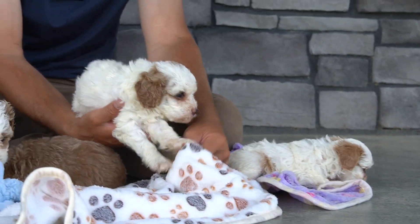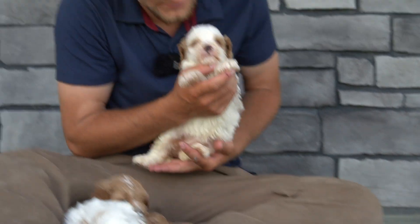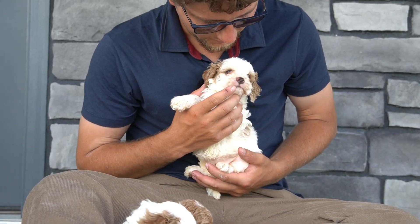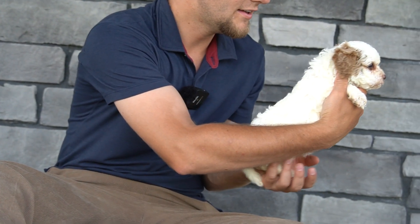Your paws are getting caught — I need to trim your nails. So this is the other girl, the bigger girl. Nice and wavy.